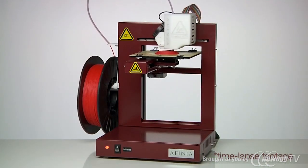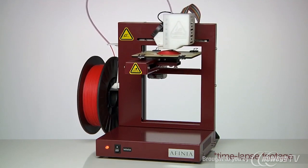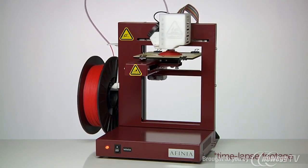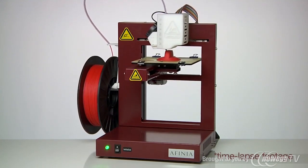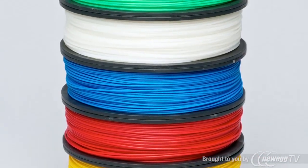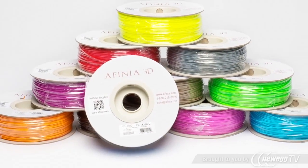The Affinia printer works a lot like your inkjet printer at home, except instead of liquid ink our printer uses rolls of plastic filament. During printing the filament is passed through a fine nozzle which melts it and lays the plastic down in a precise pattern, building your creation one layer at a time. Affinia provides a wide variety of filament colors, even some that glow in the dark.